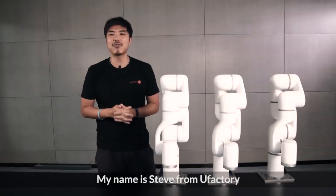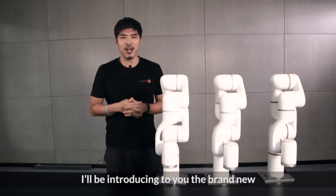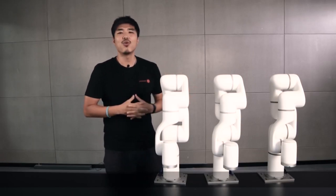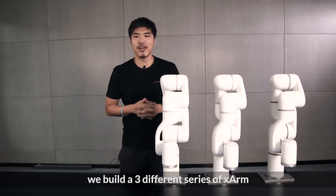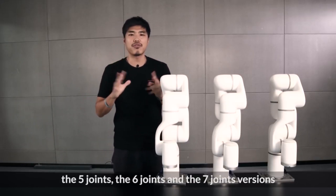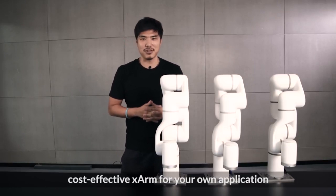Hi guys, my name is Steve from U-Factory, and today I would like to introduce you to the brand new robot arm from U-Factory, the X-Arm. We built three different series of X-Arm — the five joints, the six joints, and the seven joints versions — so you can choose the best cost-effective X-Arm for your own application.